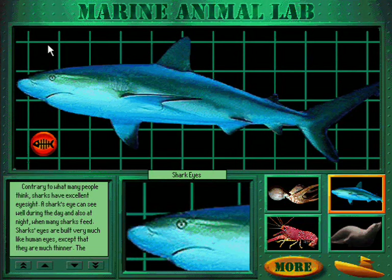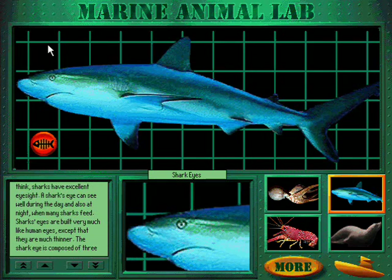Contrary to what many people think, sharks have excellent eyesight. A shark's eye can see well during the day and also at night, when many sharks feed.